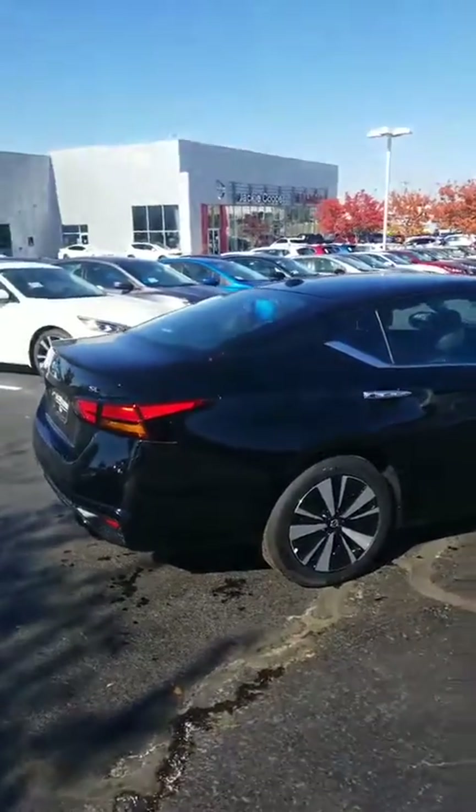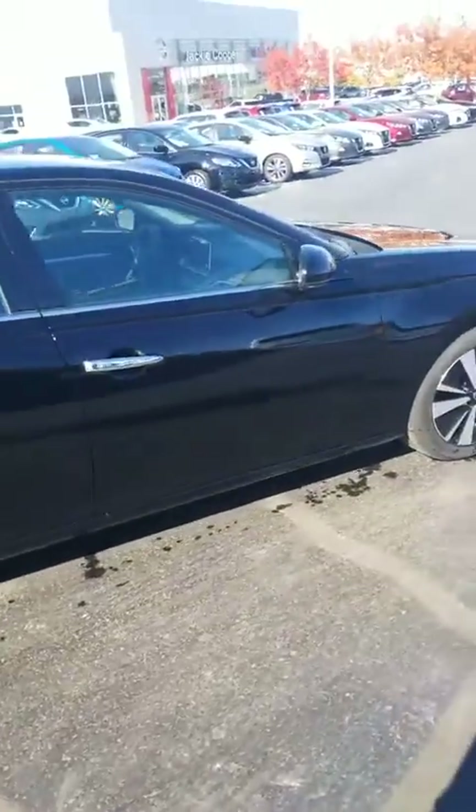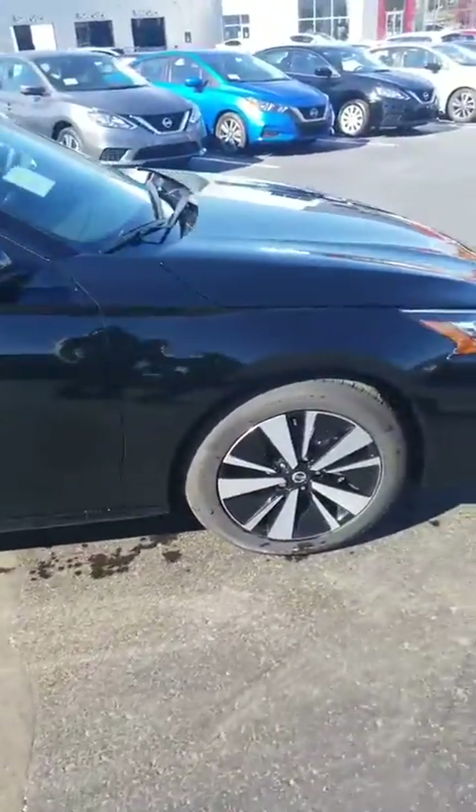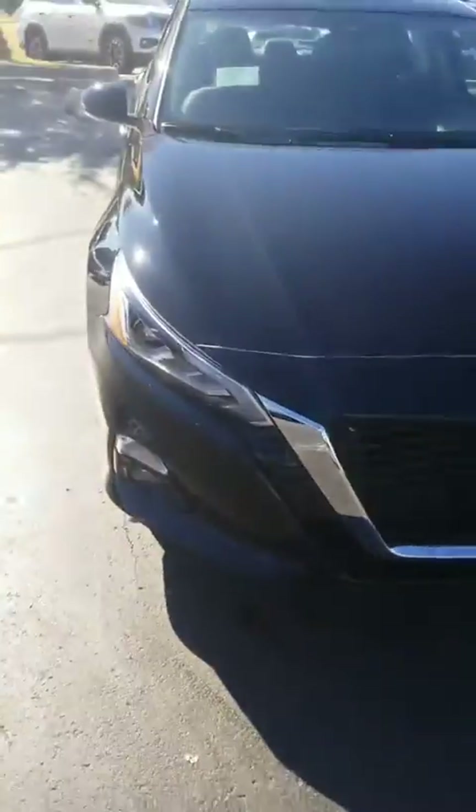Hello Miss Rachel, this is Elante Battle from Jackie Cooper Nissan. I just wanted to give a quick walk around video demonstration of the Nissan Altima here, to show you how cool and sleek this vehicle is.